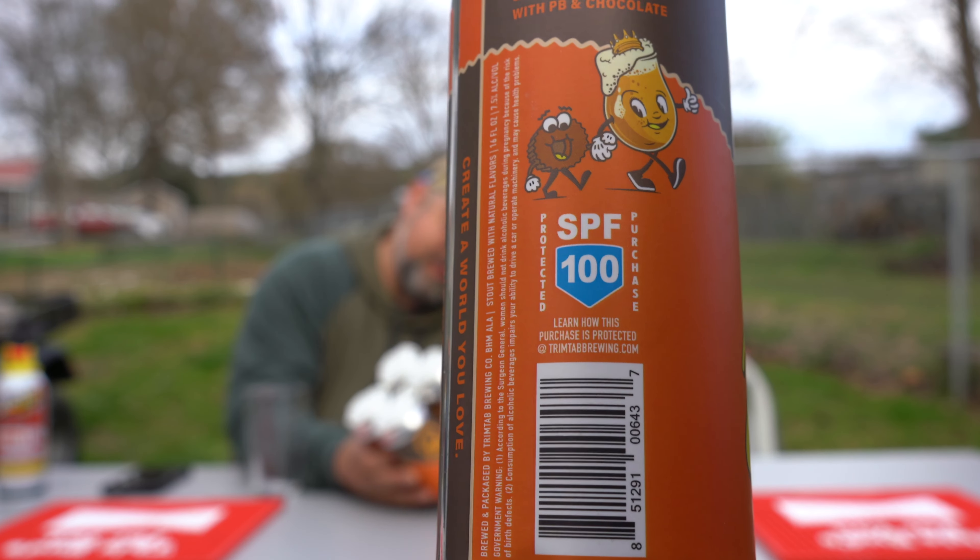If you notice on the back here — SPF 100. So if you're drinking this on the beach, you just pour a little on your hand, rub it on your face, get those ears, you don't want to get burned up. Sunblock and beer at the same time — quench your thirst, hydrate you, and keep you from getting sunburned. That's what I call beating the heat.